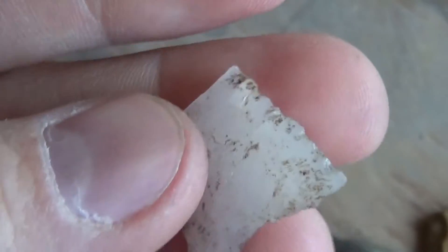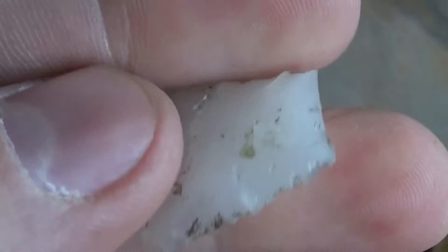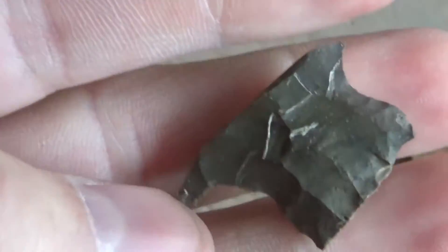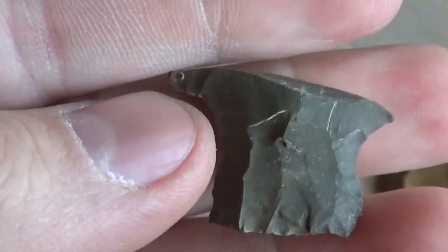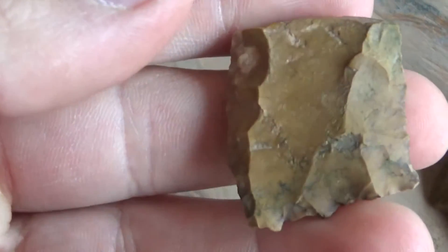I don't think you can see how nice the working on it is, but it's really nice — just a shame the tip's gone. Then I got this base out in my neighbor's field; I think it's a Perky, in broad point. Then I found this base here and then that one today.